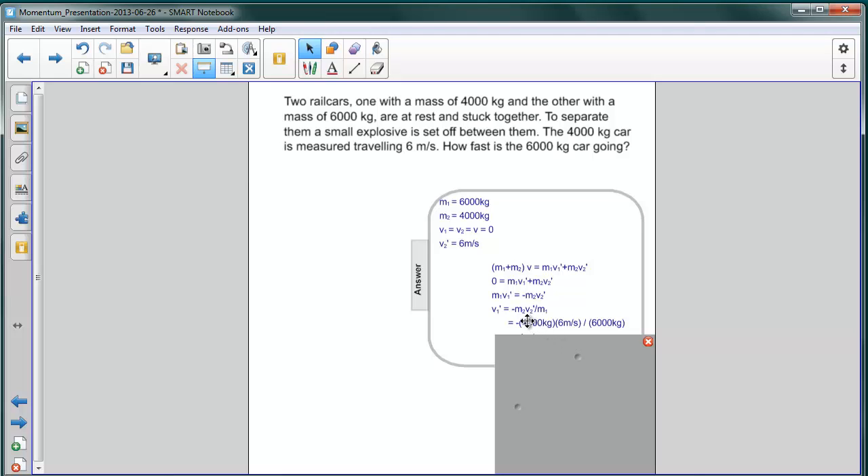Substitution gives us a simple result: negative 4,000 kilograms times 6 meters per second divided by 6,000 kilograms. As you can see, the sixes cancel out, the thousands cancel out, and you get four meters per second.